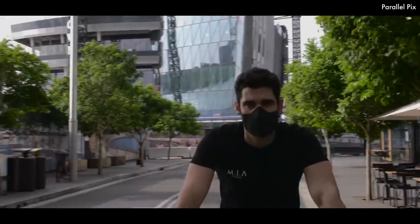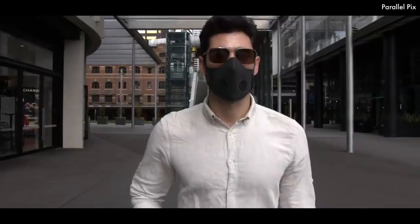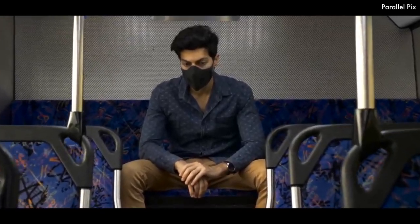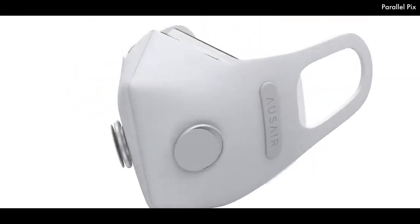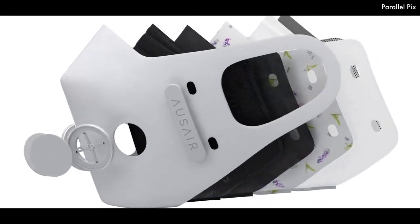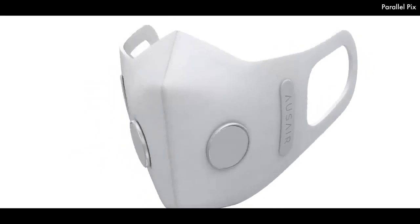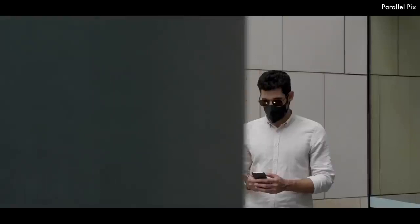AusAir features twin marine grade 316 stainless steel valves for an excellent breathing experience, engineered to maximize exhalation and prevent hot air buildup. The durable, flexible PU material offers unmatched comfort and ease of use, tested to last and maintain shape for over 100 washes. The plush memory nose foam molds to the shape of your facial contours effortlessly and provides a seamless fit, offering full protection and not allowing air to escape through the sides.